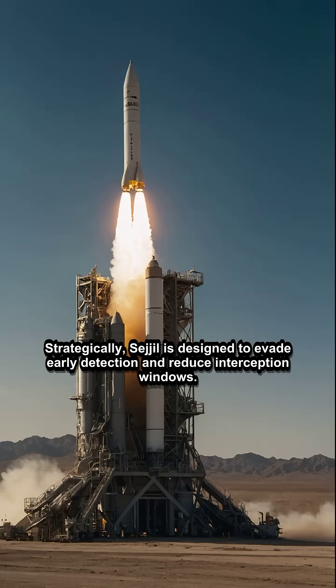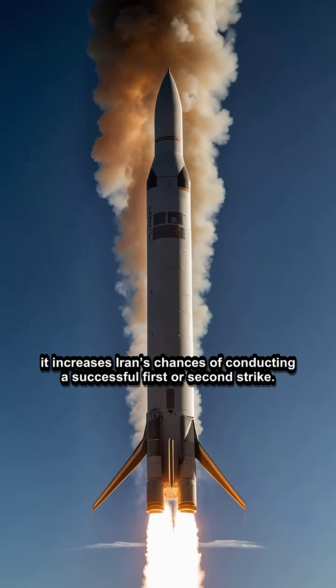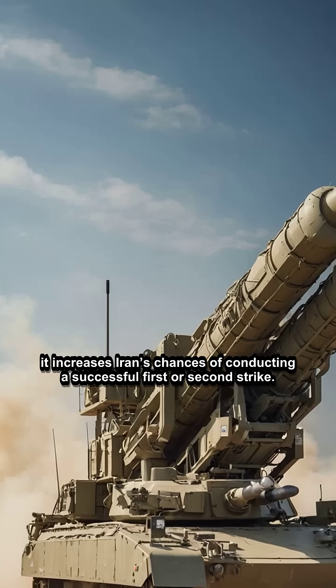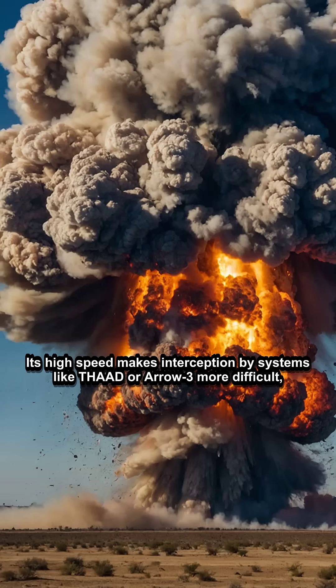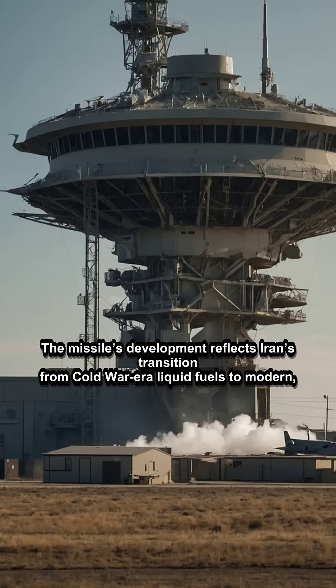Strategically, Sejil is designed to evade early detection and reduce interception windows. Because it doesn't rely on large fueling trucks or lengthy pre-launch processes, it increases Iran's chances of conducting a successful first or second strike. Its high speed makes interception by systems like THAAD or Arrow 3 more difficult, especially when fired in salvos.